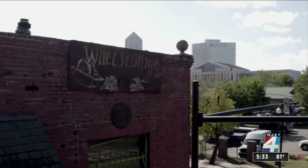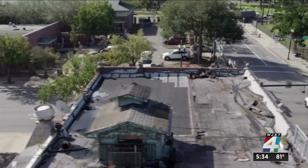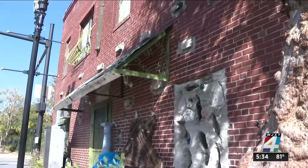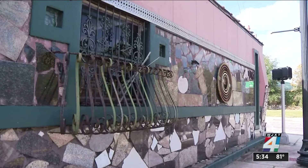Next week, the city's Land Use and Zoning Committee is expected to take up two proposed ordinances — one for the Whetstonian building and one for the building right next door — designating them local landmarks in the River City. As Dr. Wayne Wood with the Jacksonville Historical Society explains, the building next door was also a Whetstone masterpiece.